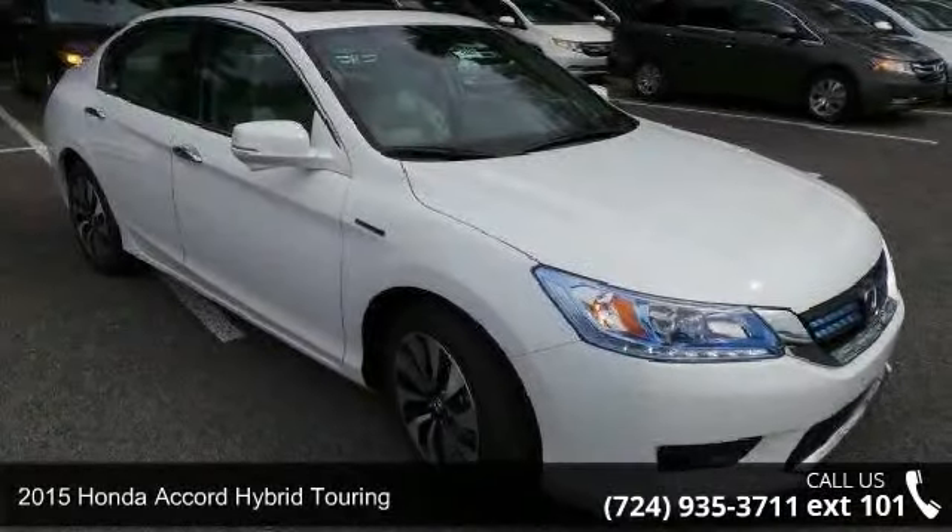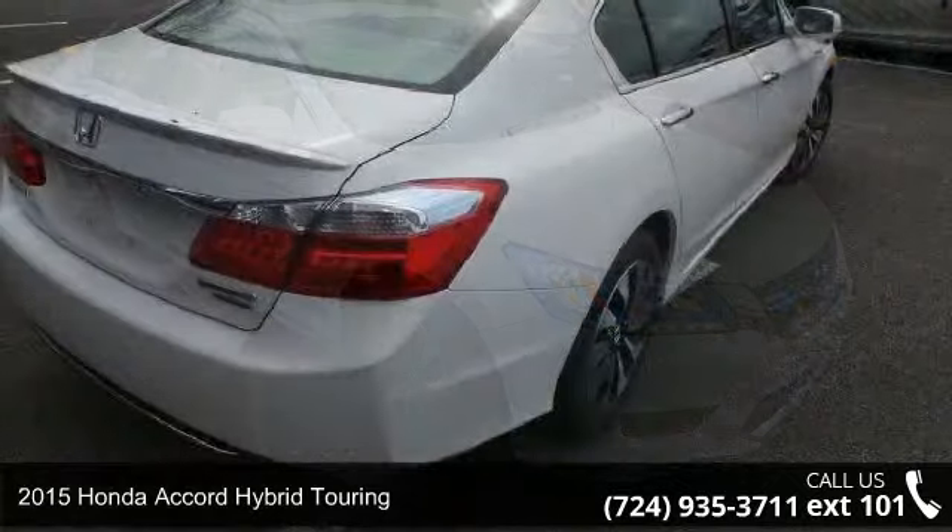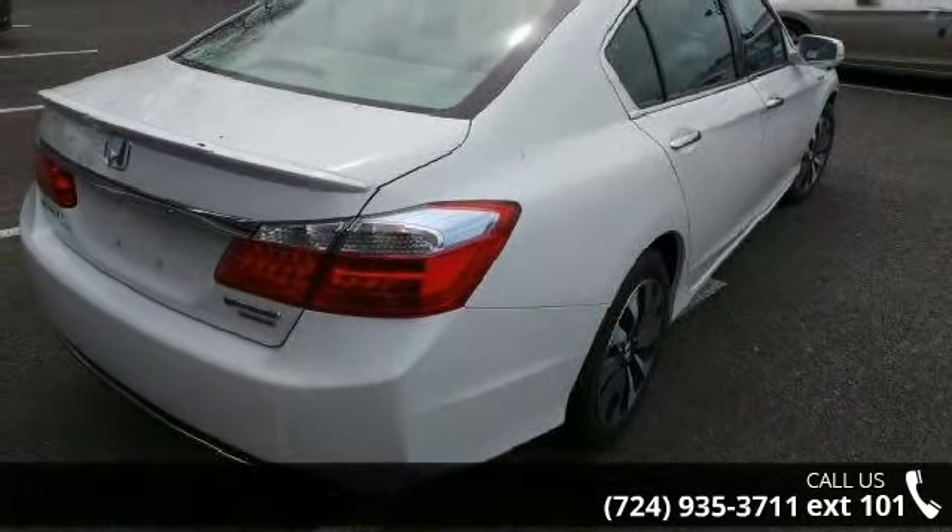Imagine yourself in this 2015 Honda Accord Hybrid Touring. If you are looking for an automobile with great features, look no further.